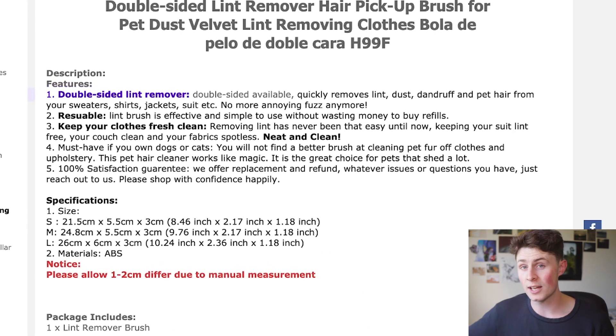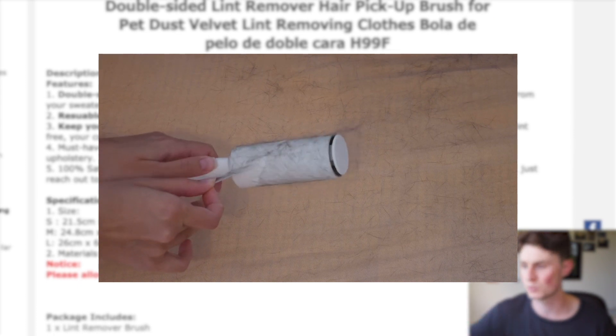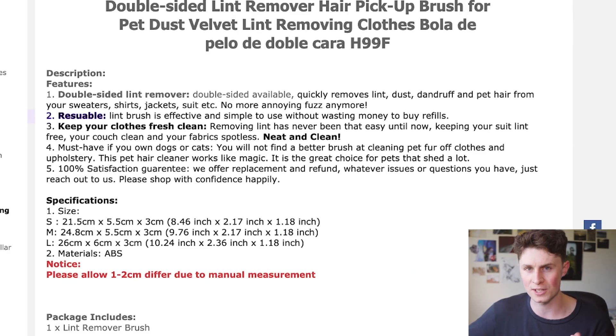Have a look at the features. It's double sided, which means you can just scrape it off and keep scraping without having to change it. The traditional ones were those lint rollers with sellotape on them where you'd have to take off the tape, whereas with this one you can just keep going. It's completely reusable with its Velcro material — you don't have to buy more tape. Keep your clothes fresh and clean. Removing lint has never been easy until now — keeping your suit lint-free, your couch clean, and your fabrics spotless. A must-have if you own dogs or cats.